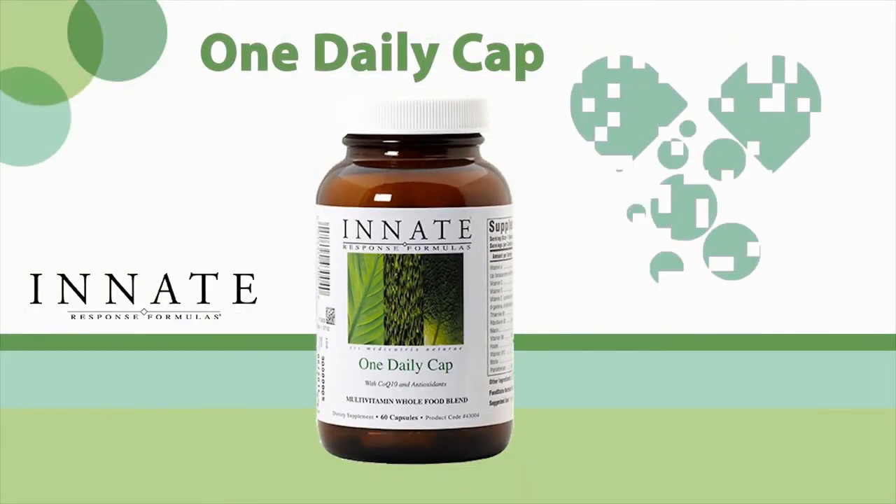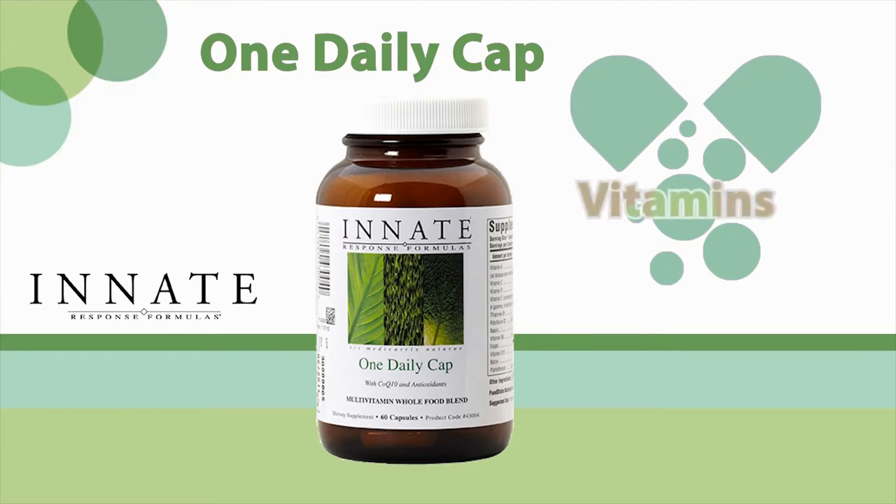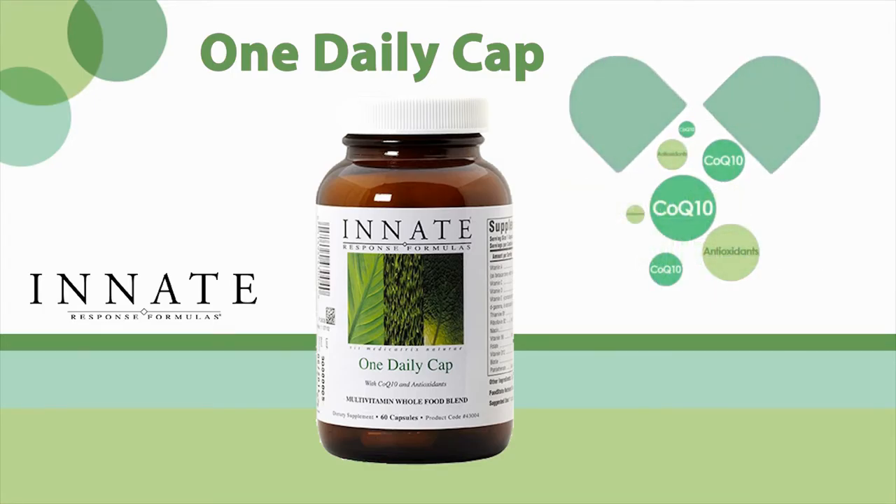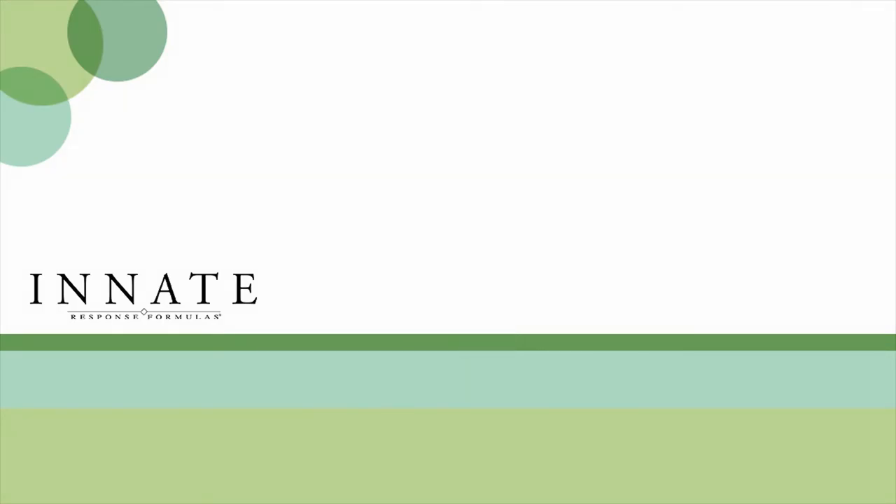One Daily Cap — a perfect solution for those who prefer to get their comprehensive multiple vitamin and mineral in just one daily capsule. This high quality nutritional formula also provides CoQ10 and antioxidants for cardiac, immune, and overall wellness support.